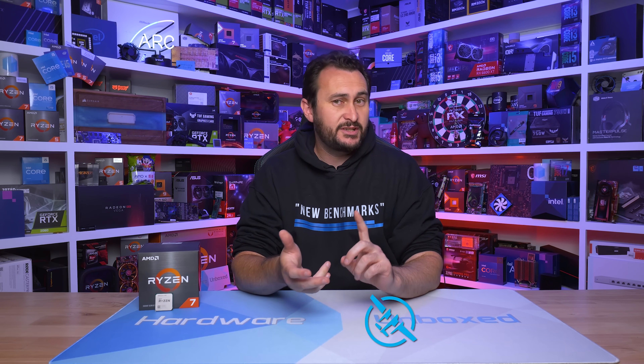Anyway, that's going to do it for this video. Let me know what you think about the name of this product and AMD releasing it — I'm keen to read your feedback. Don't forget to like and subscribe. If you'd like to join our exclusive Discord server, behind-the-scenes content, Q&As, and monthly live streams, check out our Floatplane and Patreon accounts for some pretty cool perks. Thank you for watching. I'm your host, Steve — see you again next time.